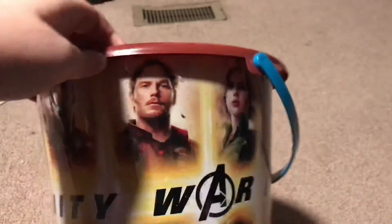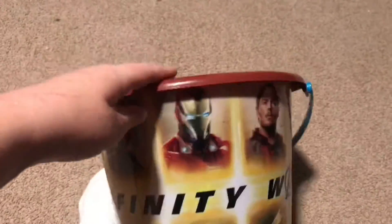These are my slippers — I put them on every now and then and walk around with them. And then I have a bucket right here — it's an Infinity War bucket with all the characters from the movie on it. It's pretty cool. I like to just put stuff in it — I don't have anything in it right now.